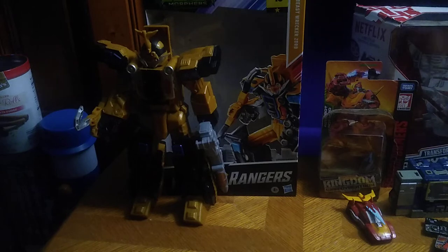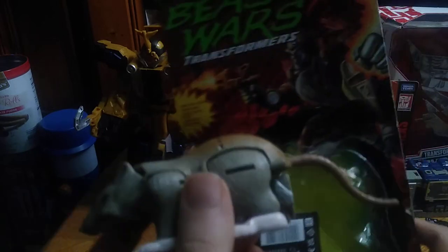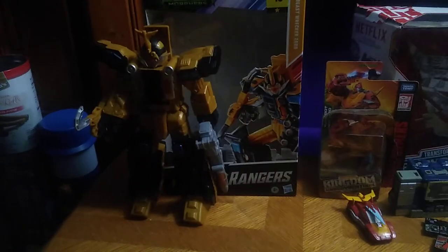And we got from Easter as well — we got Transformers Beast Wars Rat Trap. That will be reviewed here on the channel.